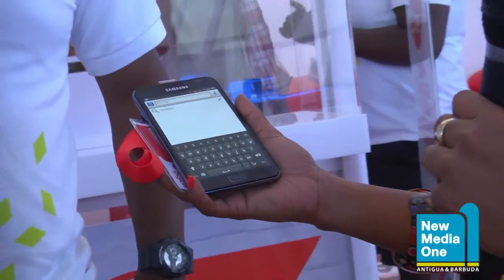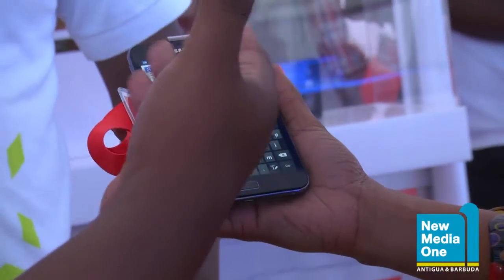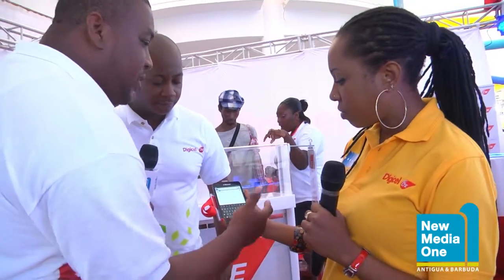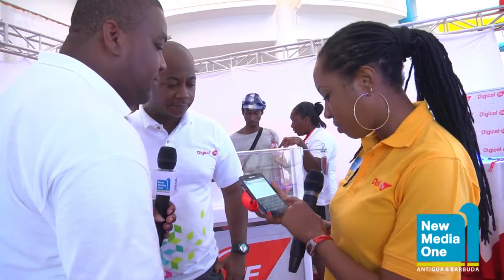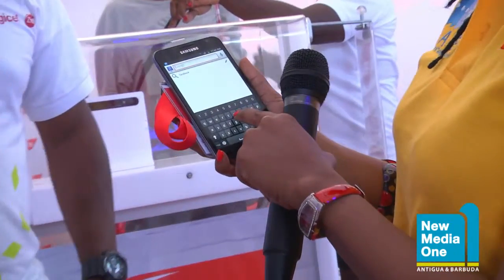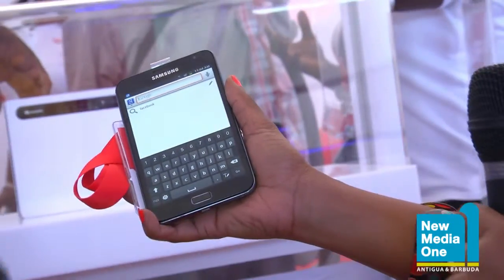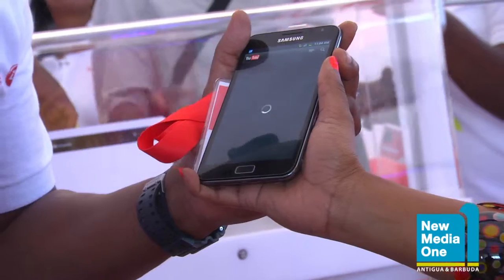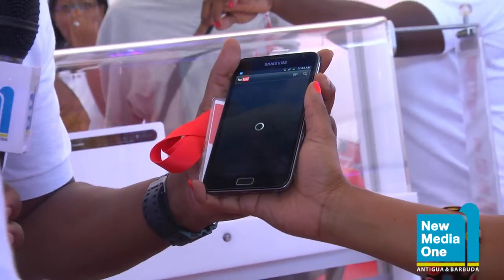Hi Larry, can you explain to us what this device is? Basically what we have here is a Samsung — you can actually hold it. This is actually the Samsung Galaxy Note. It's nice and light. Yes, it's a wonderful phone; it fits right in your hand. This is actually equipped with 4G services that we're offering. So you can actually Google search anything you'd like, type in whatever you'd like, and the page will come up. I'm trying to pull up YouTube here. YouTube — that was quick, that was very quick.